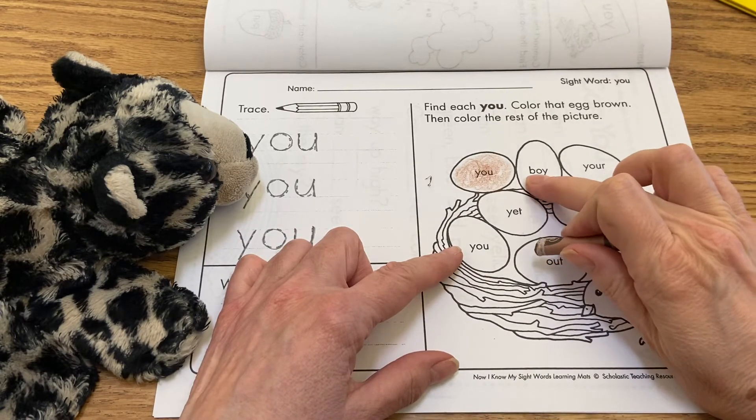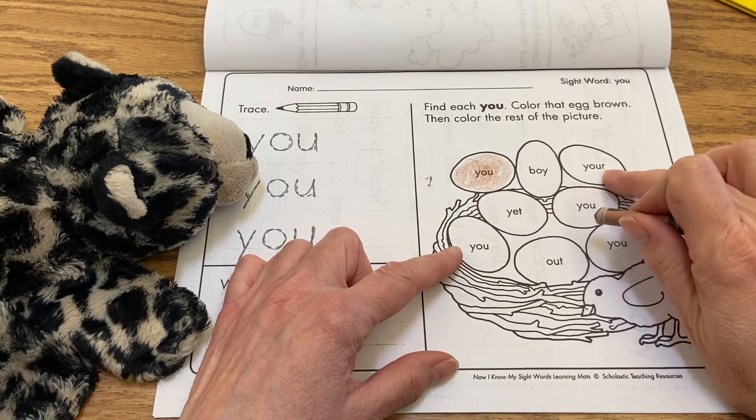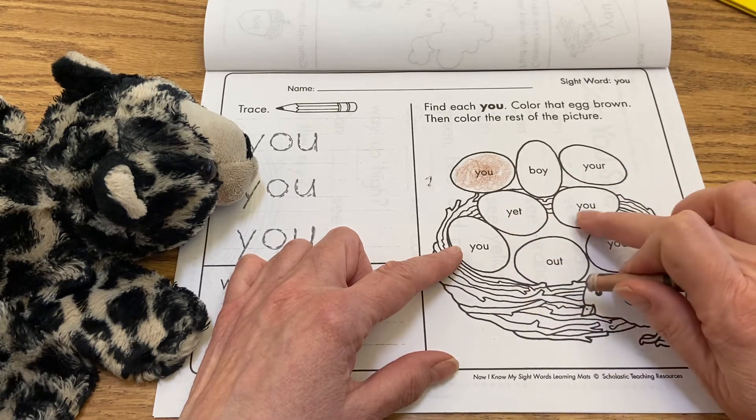This is B-O-Y, boy. Y-O-U-R — remember we had that on another page — your. Y-E-T, yet. Y-O-U, you.